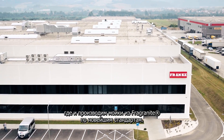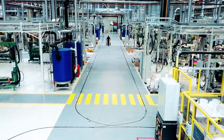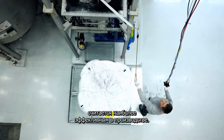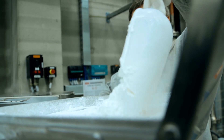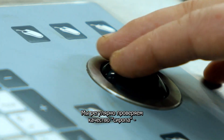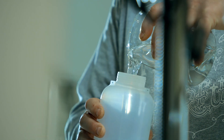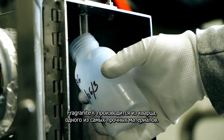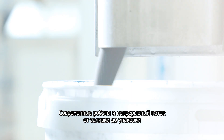We produce Fragrinite sinks according to the latest standards. The material flow is in a U-shape, considered as the most effective process in fabrication. We regularly check the quality of the syrup, an important ingredient for a perfect colored sink. Fragrinite is made from quartz, one of the hardest materials known to man.